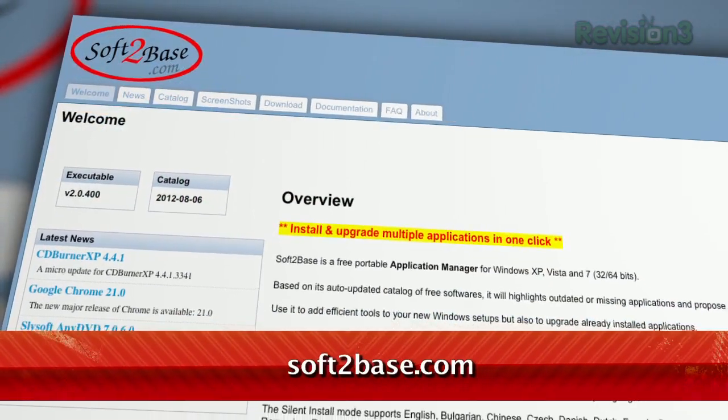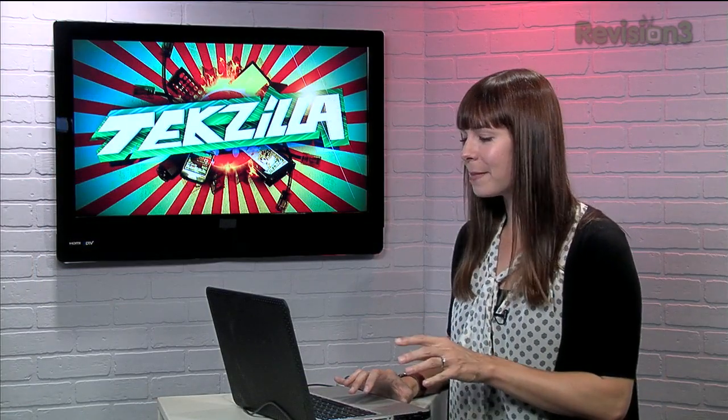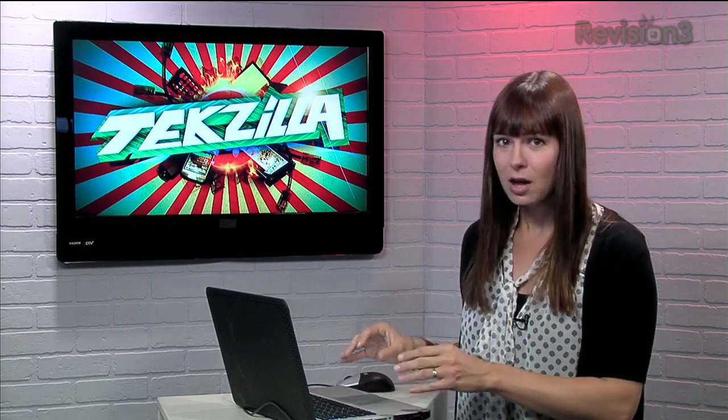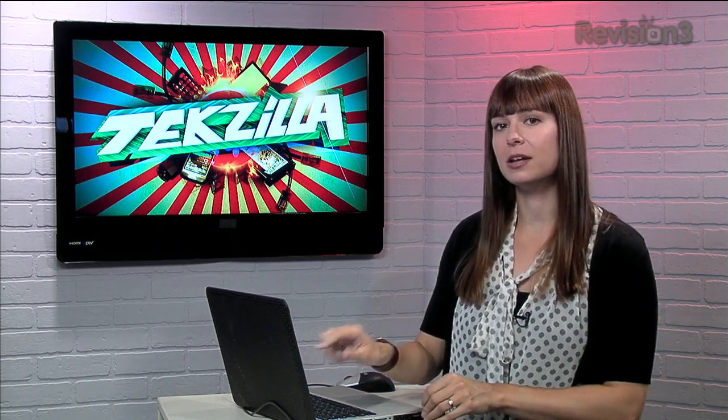Download the program at Soft2Base.com, and once you launch you'll see a list of all their supported programs organized by category. These are all popular and useful apps for Windows, and you can see which ones you've already downloaded, which need updating, and which were installed recently by checking out the boxes down at the bottom left.